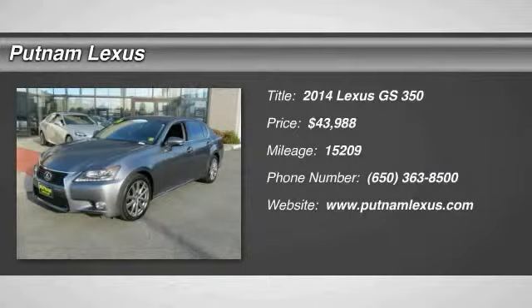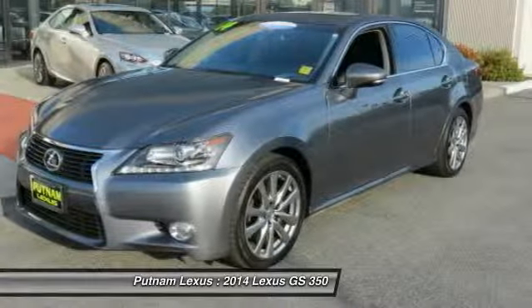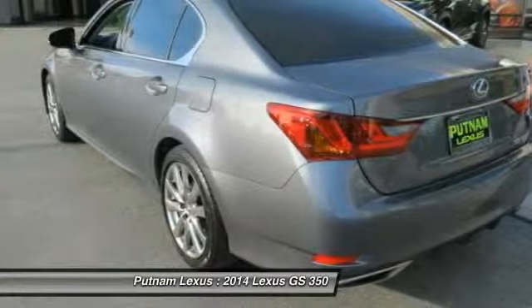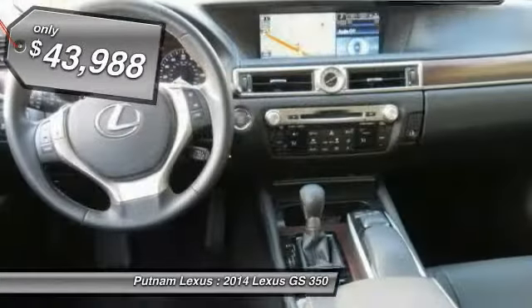The 2014 GS350 boasts a 3.5-liter V6 with a 303-horsepower output under its hood. Yet this beautifully built car remains a luxury sedan first and foremost, with its plush interior, high-tech amenities, and impressive standard equipment, and is priced below $45,000.